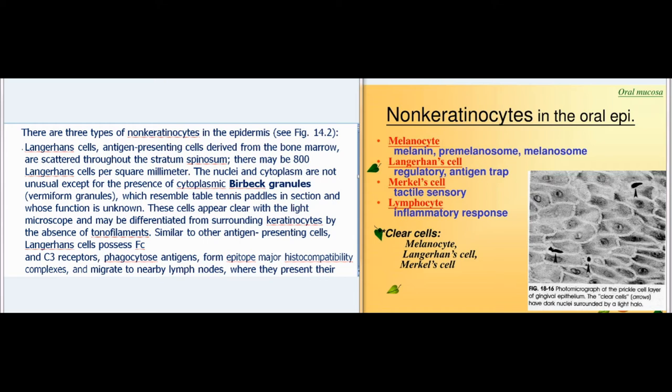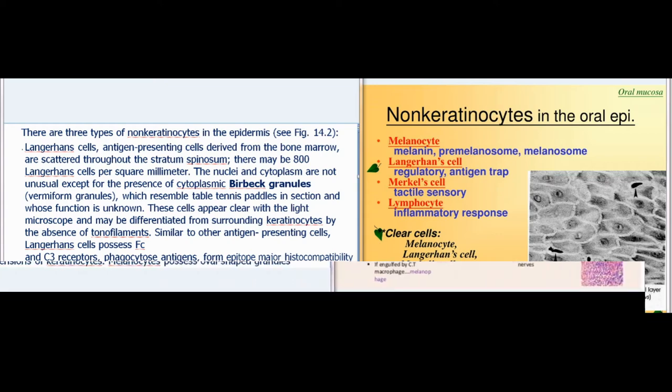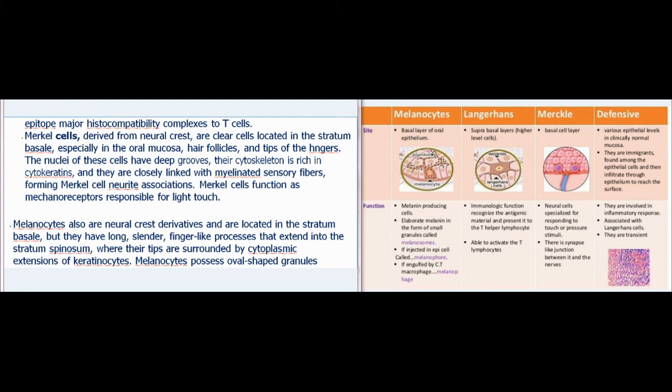Similar to other antigen-presenting cells, Langerhans cells possess Fc and C3 receptors, phagocytose antigens, form epitope-major histocompatibility complexes, and migrate to nearby lymph nodes, where they present their epitope-MHC complexes to T cells.